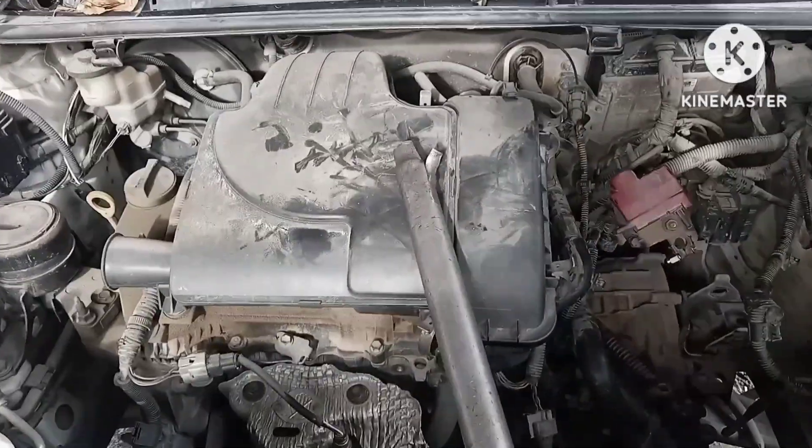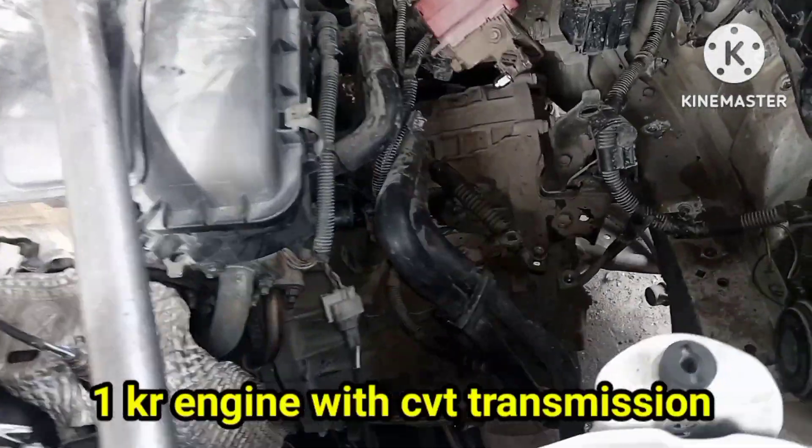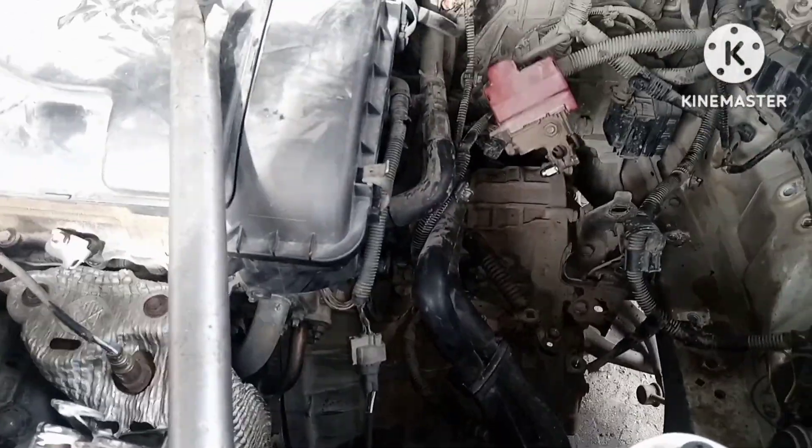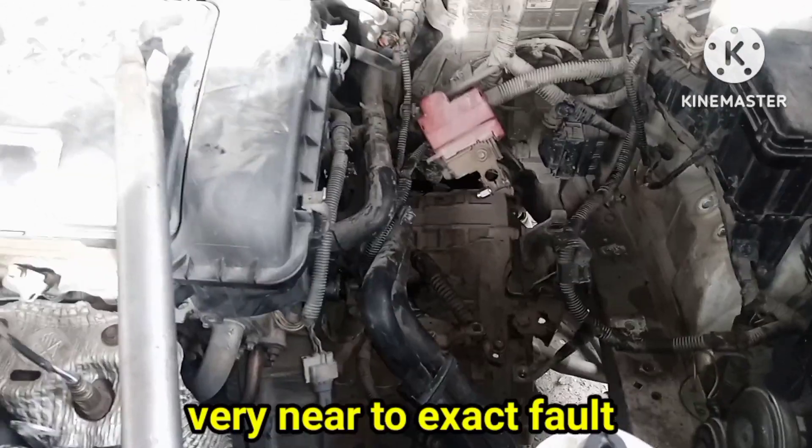Now we are removing the transmission from the car. After that I will show you the exact fault. This car has a 1000cc 1KR engine and a CVT transmission. Now we are going to dismantle the transmission.